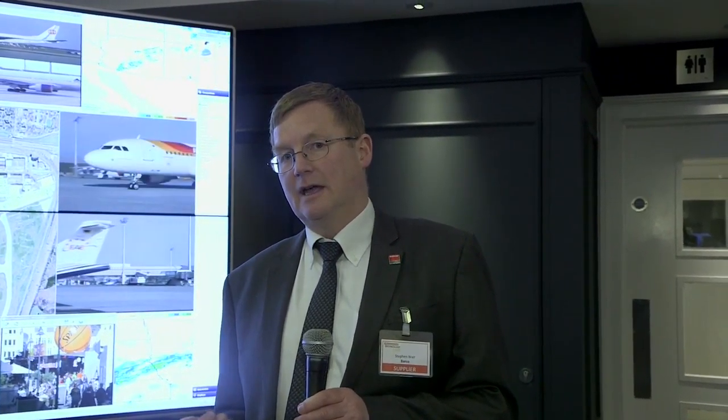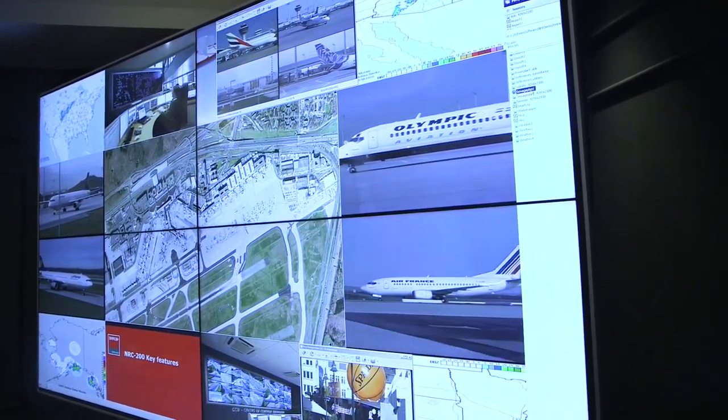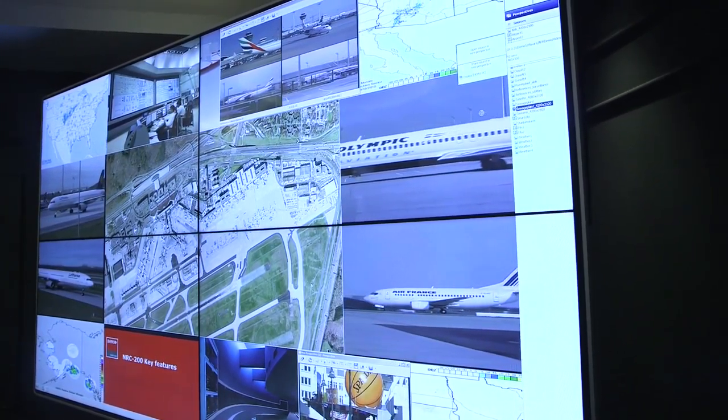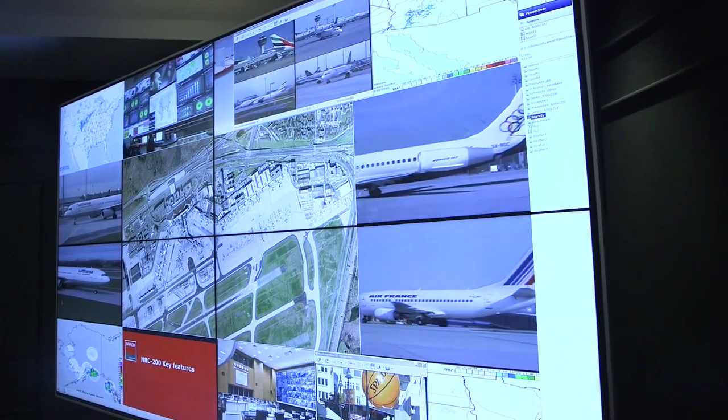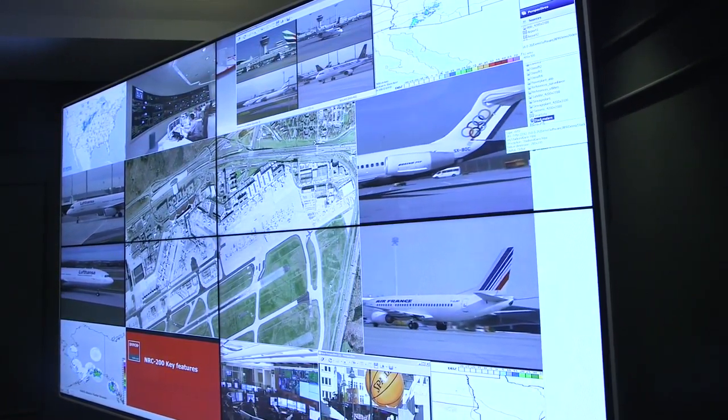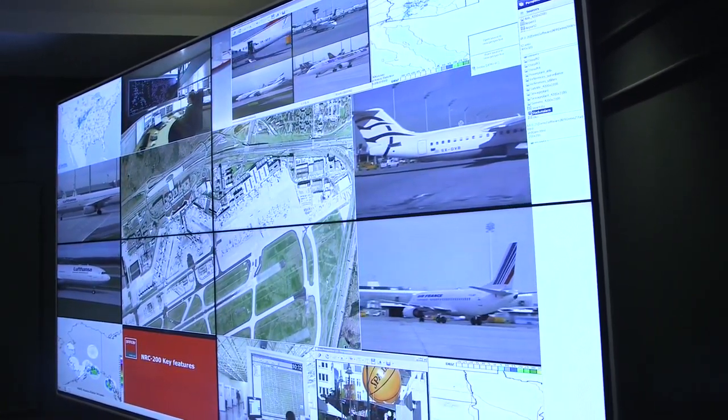The second part is the controller that goes with it. In this case it drives four displays, keeps your windows across the whole environment, and is able to decode inputs of any flavour — all flavours of IP streaming, all flavours of hard inputs such as DVI, HDMI, DisplayPort, analogue video, and SDI video if you wanted it — and decode those and put them onto the display.